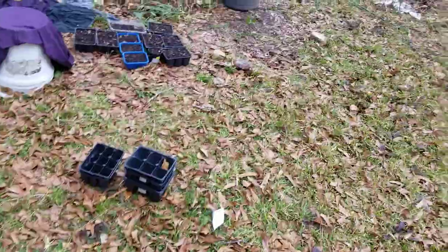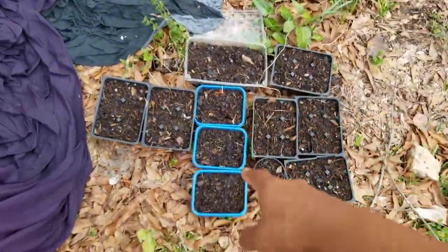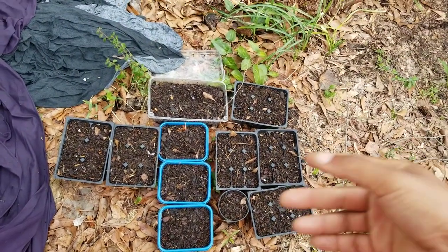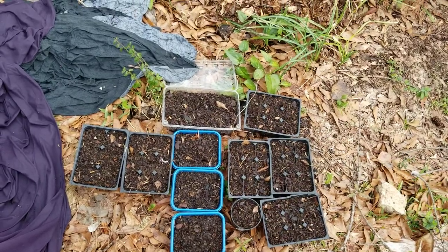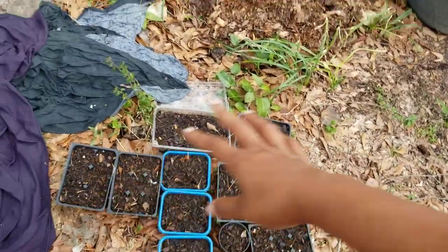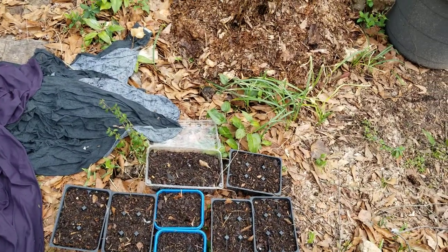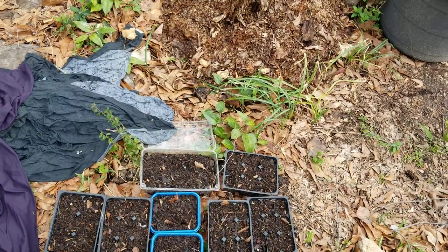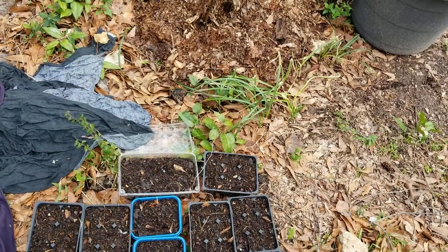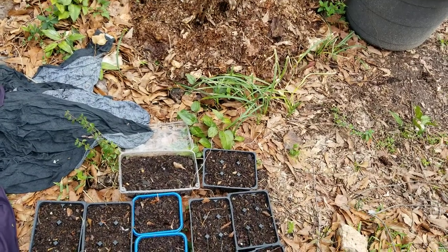I've been starting seeds. I didn't film it - I just really needed to get them started. I started a whole bunch of stuff. I have three different kinds of papayas: Waminello, Sunset, and Sunrise. Jamaican sorrel. I have a lot of different peppers - Brazilian fantasy, cubanels, Jamaican scotch bonnets yellows and reds. I have not started tomatoes yet.